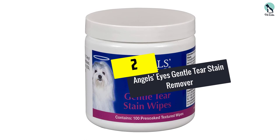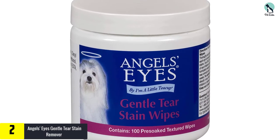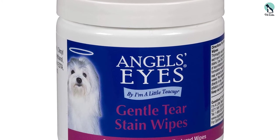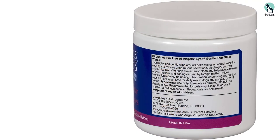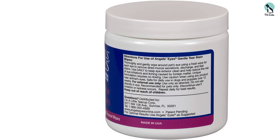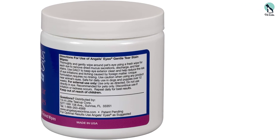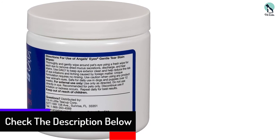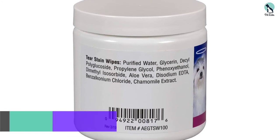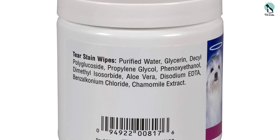At number 2, we have the Angel's Eyes Gentle Tear Stain Remover. These gentle tear wipes are the perfect aid for removing tear stains and built-up debris that lead to crusty eyes, and are super easy to use. By using these daily you will be able to keep the eye exterior clean and avoid a build-up of tear stains. These are perfect for pet owners on the go or for holiday trips where you don't want to be fussing about administering a solution onto cotton wool. This product is also super friendly on your pup's eyes and does not contain any harsh ingredients like bleach, antibiotics, or other chemicals. Infused with juniper berries, this tear stain remover will leave your pup with sparkly angel eyes.